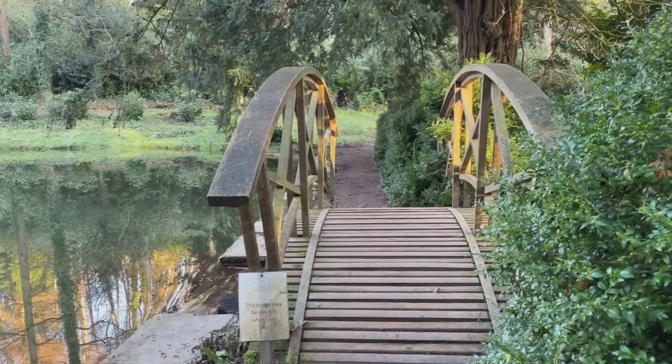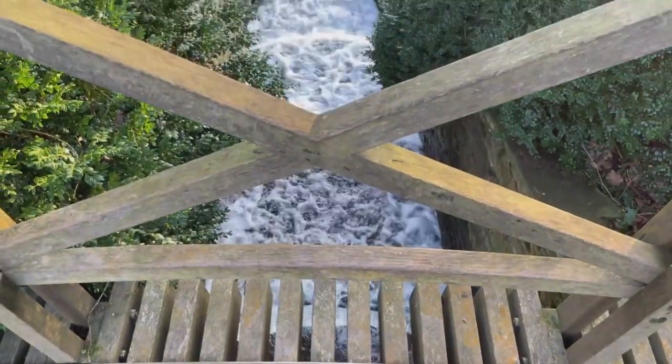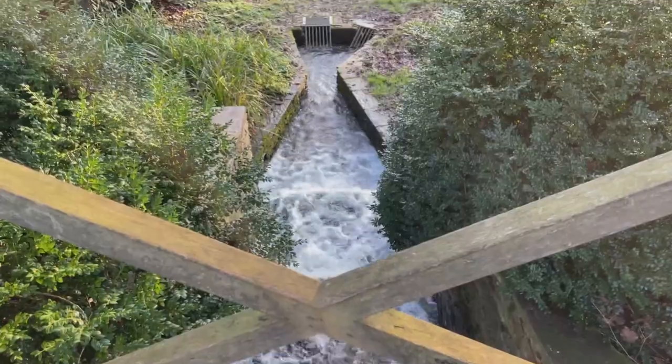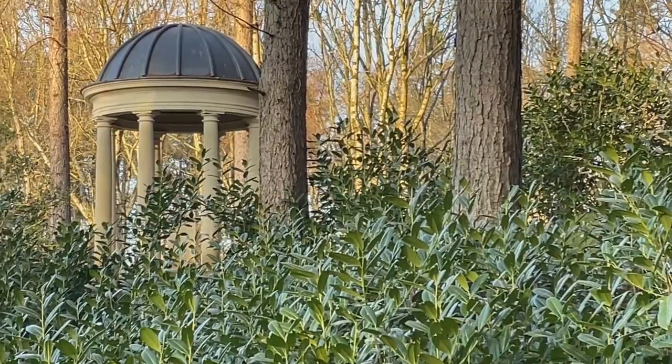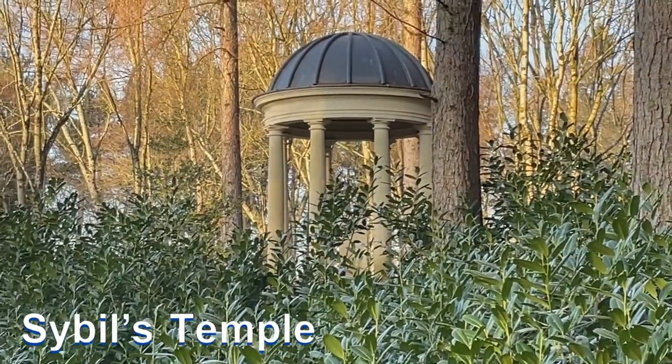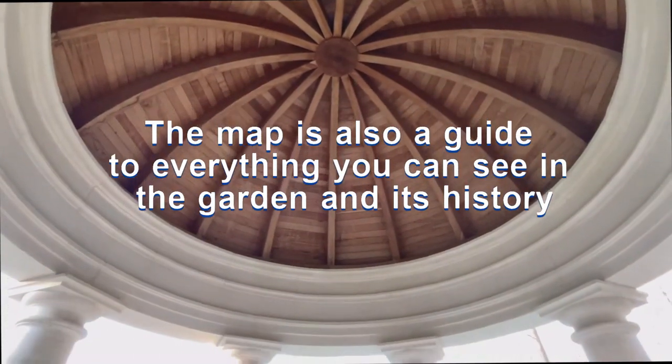I've been to Hestercoombe a number of times over the years but I'm not that familiar with the layout of it. So today I'm just following my nose and enjoying the scenery and taking photos and video clips of what I like. But there's also a brilliant map which is produced and that's very helpful.